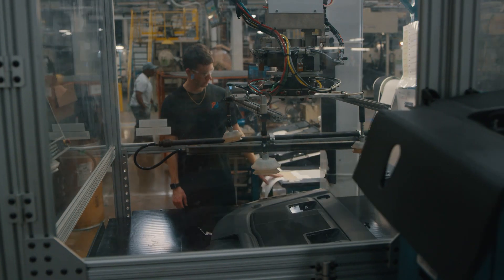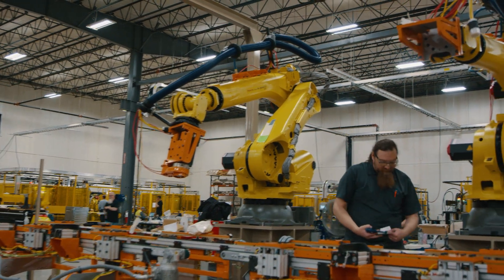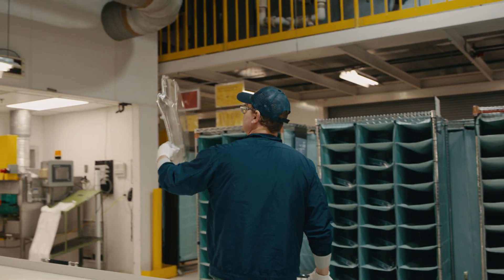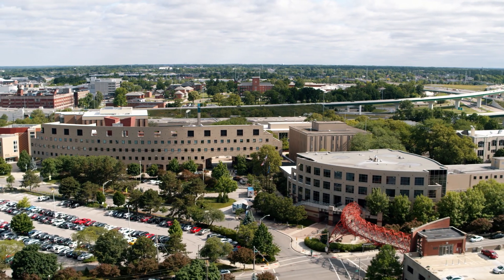Everything that gets made needs engineers and engineering technicians to make it — whether it's baby food, cars, or rockets. Engineering technicians are what makes manufacturing go on a daily basis, and the engineering technician programs here at Columbus State teach you how to do those skills.